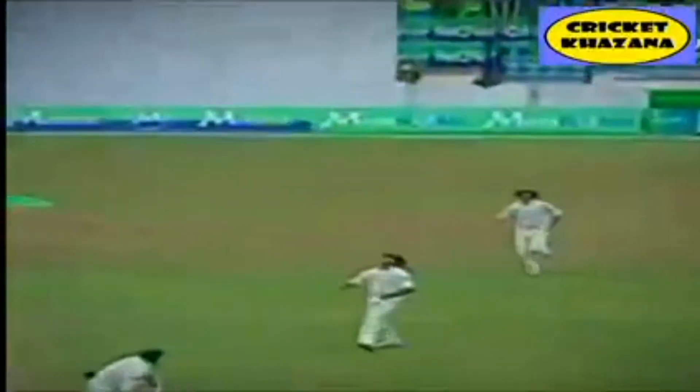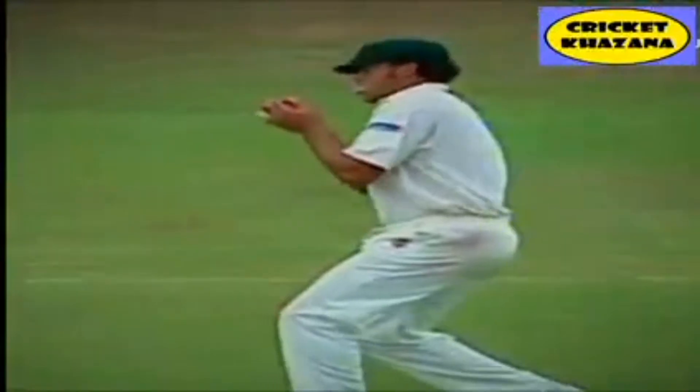Sweeps it straight up in the air, Andrew Symonds is on it, and there is wicket number 500.